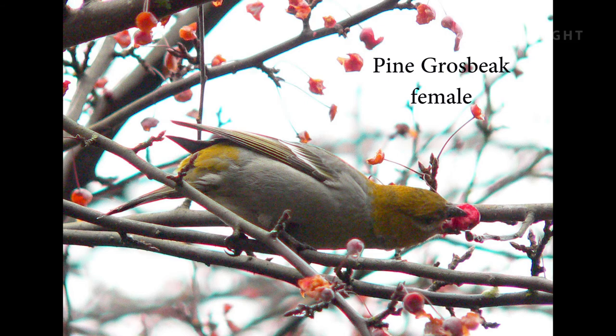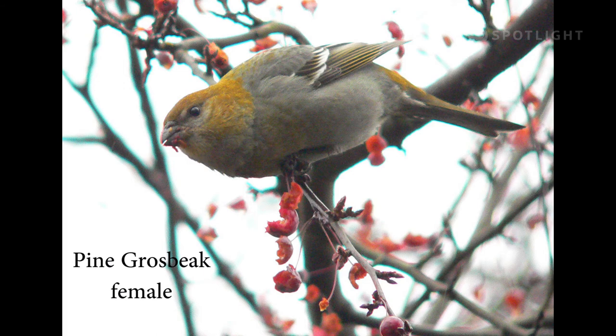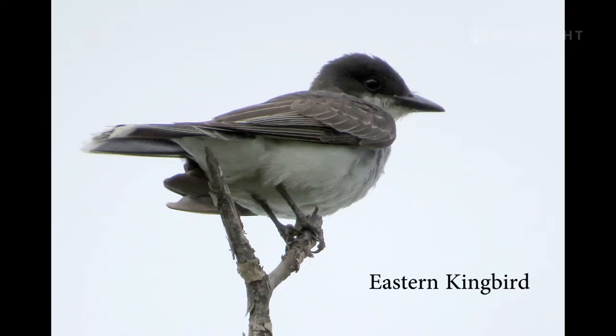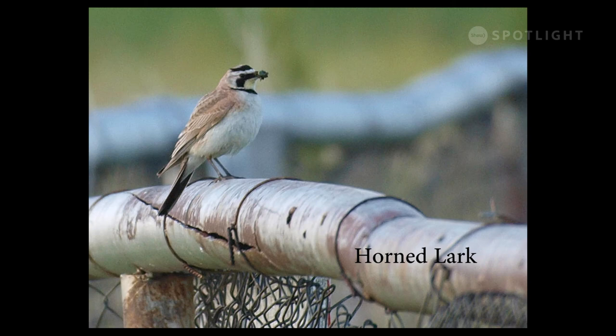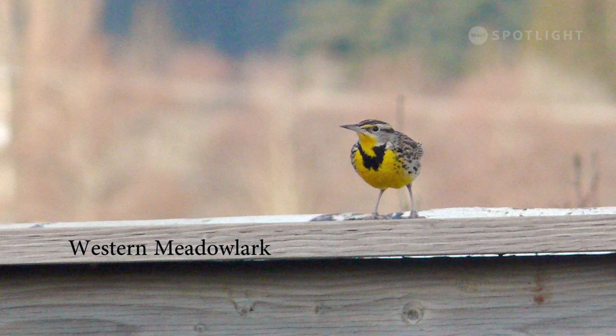Pine grosbeaks are uncommon in our area, but one winter we had a flock spend a few weeks in January feeding on these berries. I didn't see any males among them. Eastern kingbirds are rare on Vancouver Island, but I have seen them twice on the lower mainland. We don't have horned larks on Vancouver Island either, but we do occasionally get them in south-central BC. Each winter a small flock of these beautiful birds spends the season in Alberni Valley.